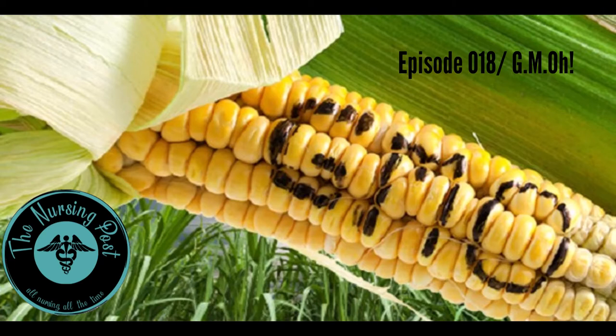Think that you don't eat genetically modified foods? Think again. Many foods on the shelves contain something that has been genetically modified. Maybe you didn't know this because we sure didn't until we started researching this. Eye-opening.